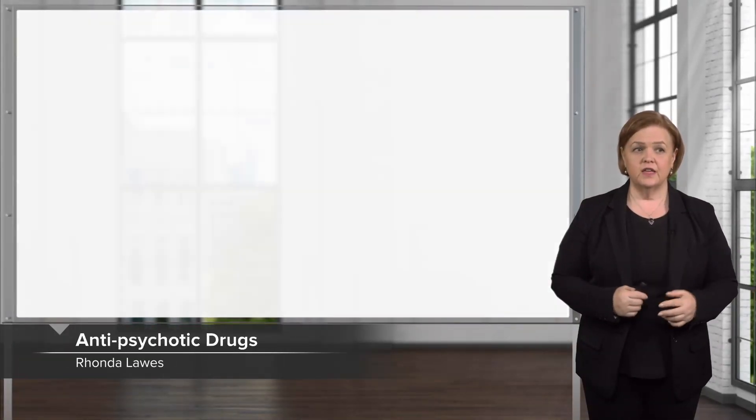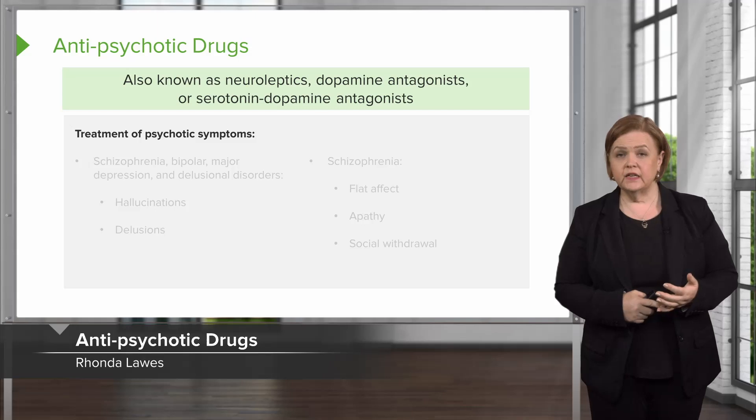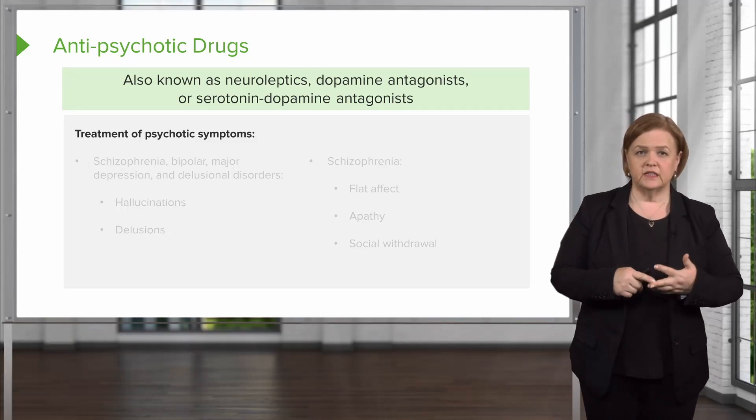In this section, we'll look at antipsychotic medications. They go by other names: neuroleptics, dopamine antagonists, or serotonin dopamine antagonists.